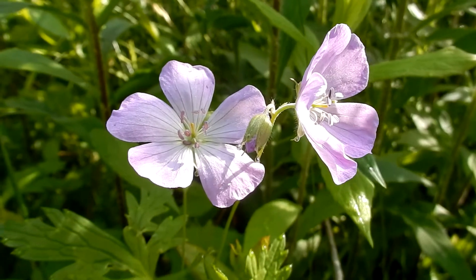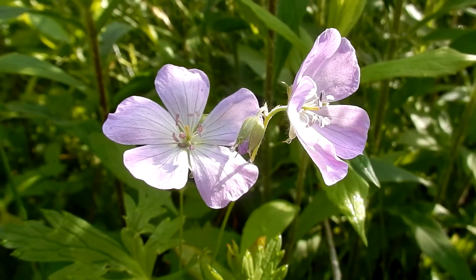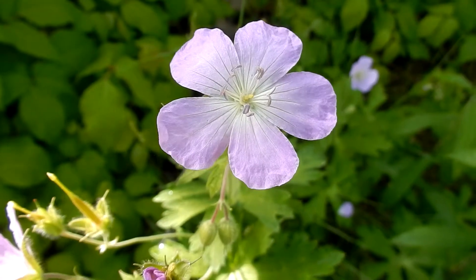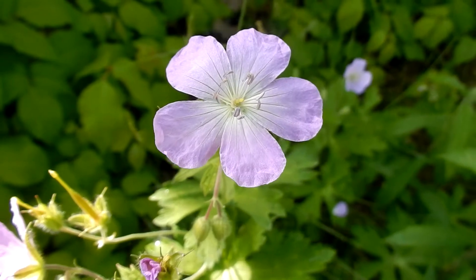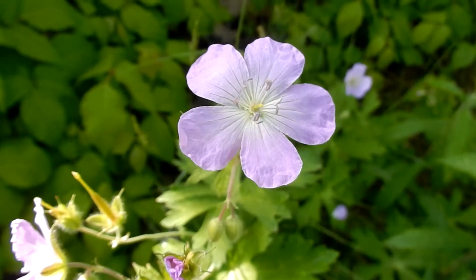Habitats are woodlands, forests, meadows, swamps, marshes, and thickets, and they will grow in clumps. Wild geraniums like wet or damp soil — moist and well-drained. They can handle full sun to partial shade.